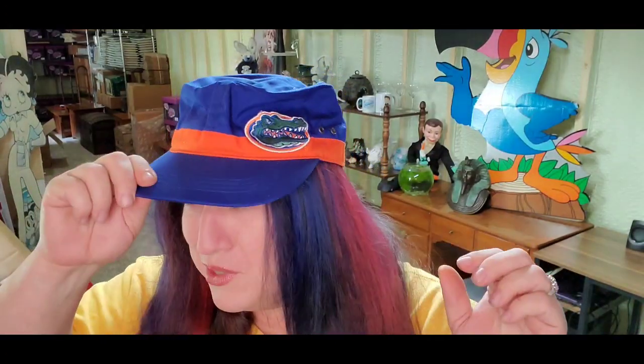This is a Florida Gators kind of train conductor hat. I do work for the University of Florida at the hospital. This one was pretty new, and it did take about six months to sell. It sold for $8 plus shipping; the buyer is $12 all in. I paid $1, so it's a quick $6 profit.